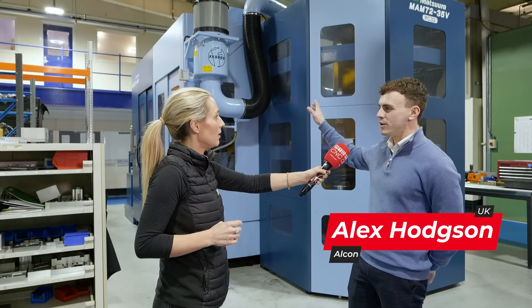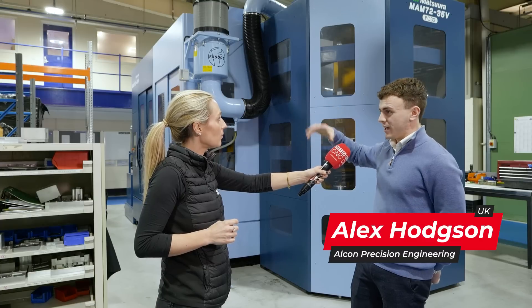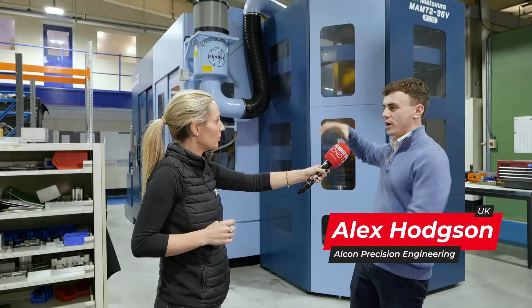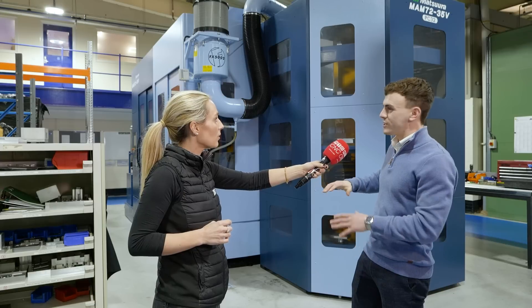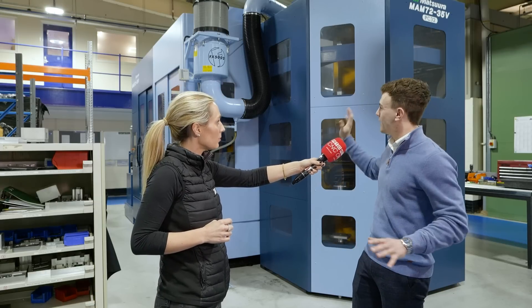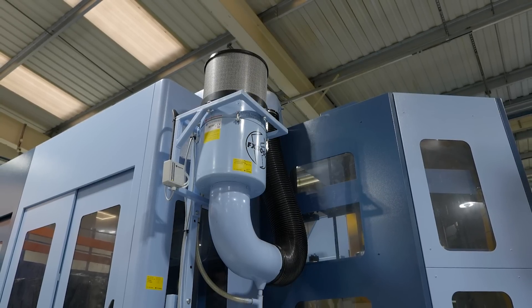Yeah, so we always now on any new machine will always spec a filter mist extraction system. On the market there's loads of varieties — you can have a sort of central machine that pipes to lots of different machines. The problem with those is they're messy, there's pipework everywhere, it's just a nightmare. So these systems, they're on the machine, they're at the source, and they work brilliantly.